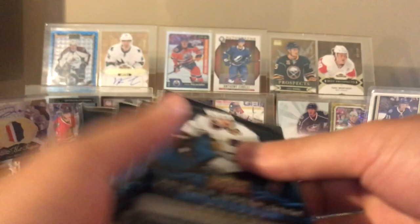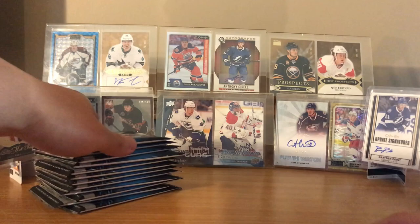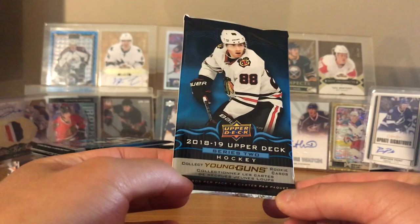So in here the Young Guns are Svechnikov, Kachuk, Hart, I think Kokkoniemi - and yeah, I think that's pretty much it, I might be missing one or two. But let's just get right into it. Patrick Kane's the cover boy.